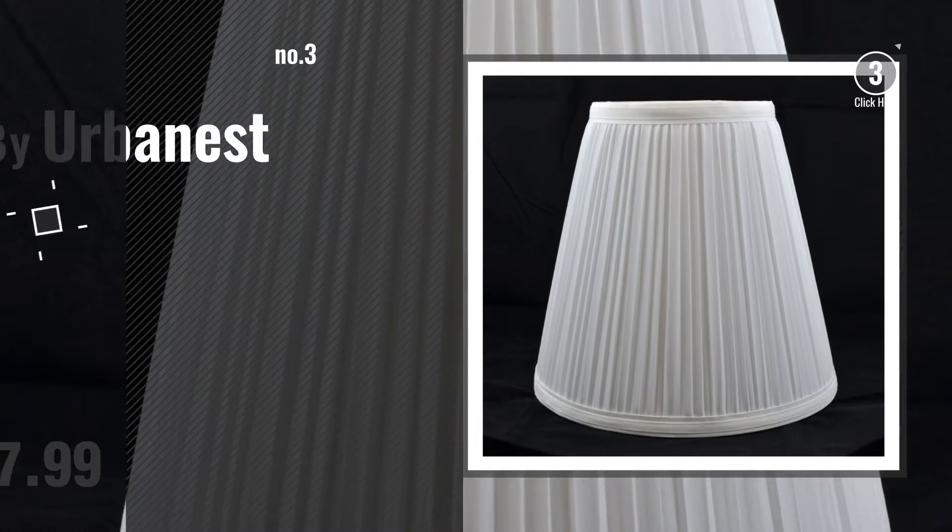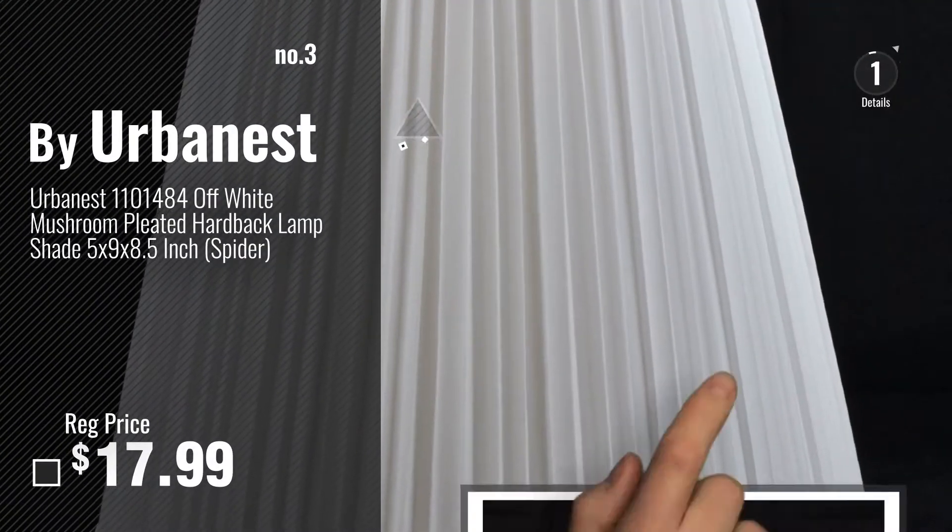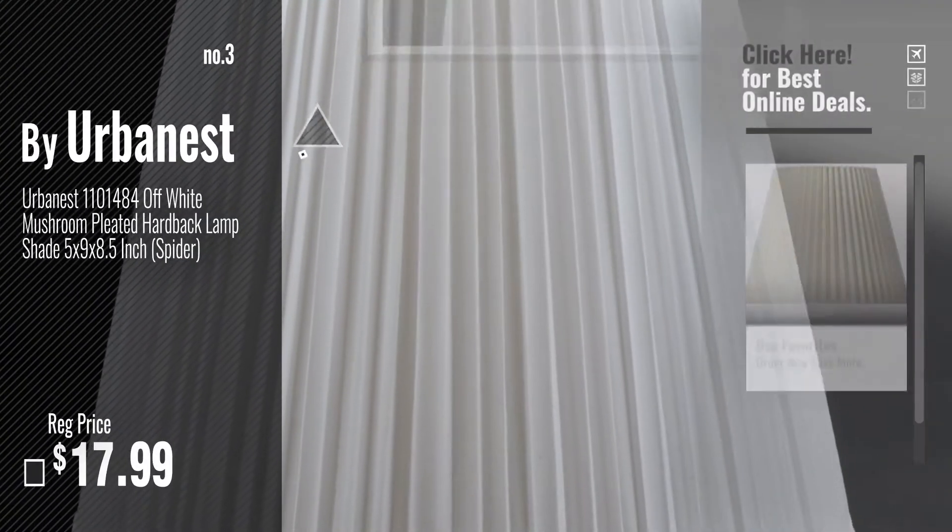Number 3, by Urbanest. For more info about these great lampshades, just click this circle.